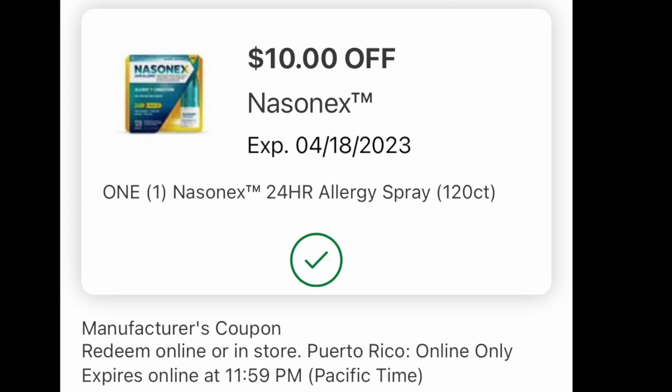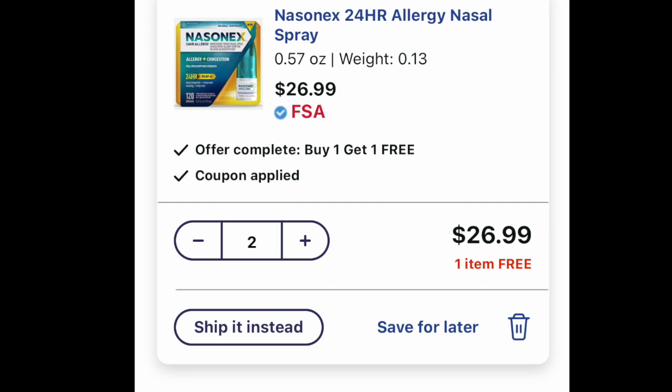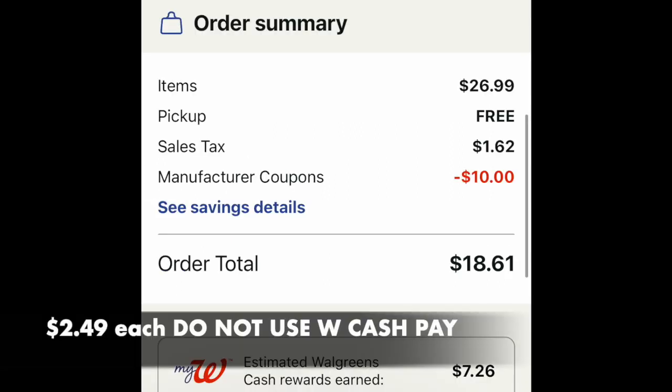We're going to load a $10 digital coupon — a $10 off one — which is very generous. Look for any allergy medication where the 'spend $25, earn $7' is attaching at the bottom. Throwing two of these into the basket at $26.99 each, free curbside pickup, a bit of tax, $10 digital melts off — you pay $18.61. You'll get $7.26 back plus the extra $5 for the spend $20, get back $5 booster. It shakes out to $2.49 per product — that's about 90% off.